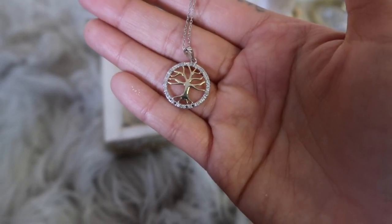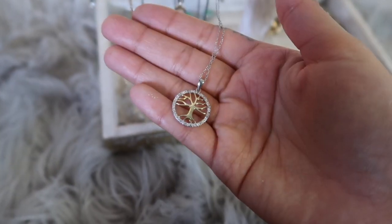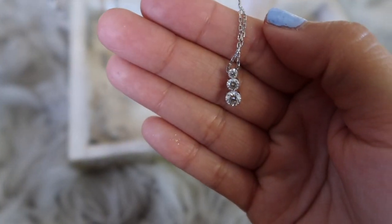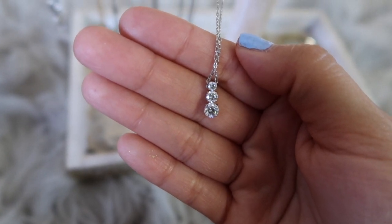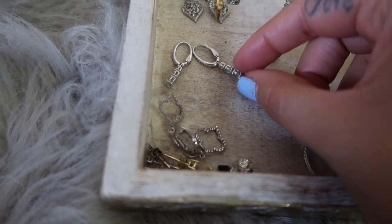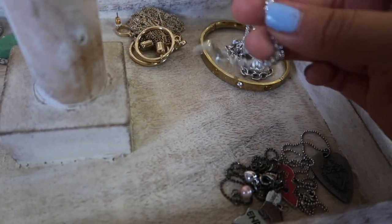This next piece I got as a Christmas present from my boyfriend's mom this past December — it's a tree, which I love because I love being out in nature and surrounded by trees. This last necklace is a beautiful diamond necklace, again a present from my boyfriend, and it actually comes as a set with matching earrings and a bracelet. Here are the matching earrings and the bracelet — very high quality and kept in great condition.